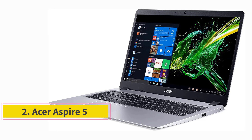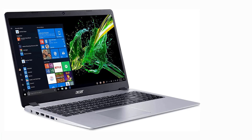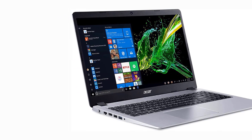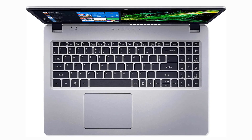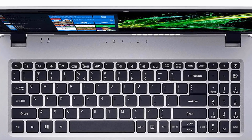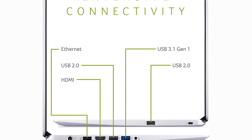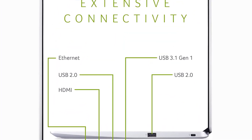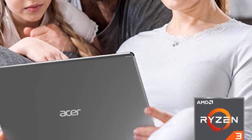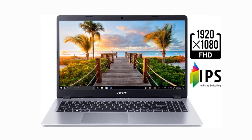Number 2. Acer Aspire 5 A515-54G-59284. The Acer Aspire 5 is an all-round budget laptop with reliable system performance and good components. You only have to pay under $800 for an Intel Core i5 processor, coupled with 8GB of RAM and 512GB SSD storage. The notebook also has an NVIDIA GeForce MX250 graphics card and a 15.6-inch Full HD IPS display. If you wish to buy a laptop that can cope with heavy-duty engineering programs and not cost a fortune, then the Acer Aspire 5 is for you.